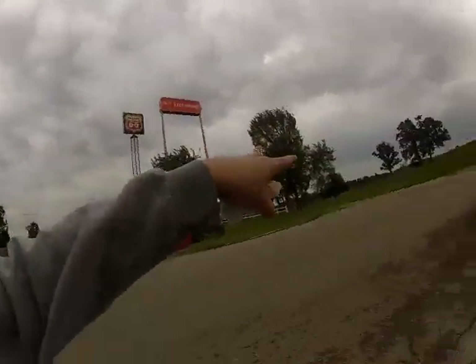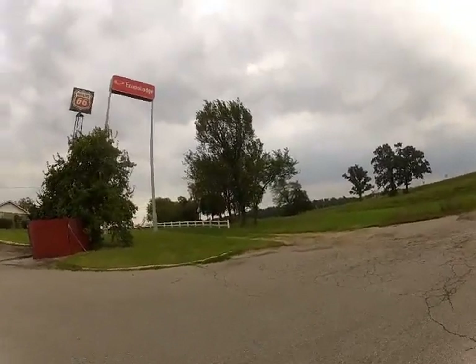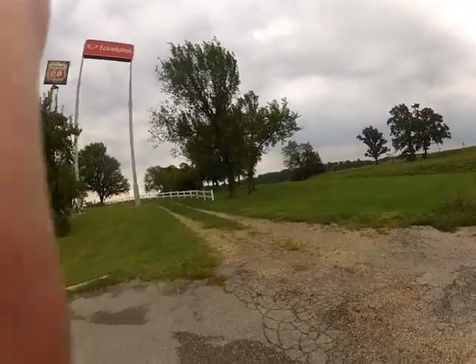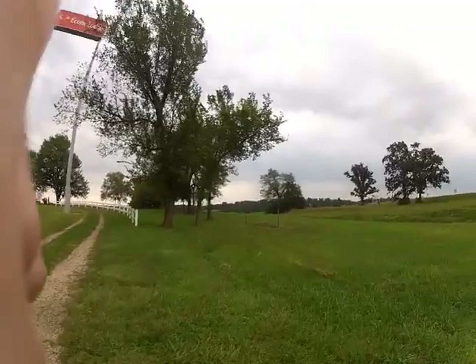Sorry about the wind noise. I'll try to block it with my hand here. Is this the pathway over here? Yeah, you got to go to the right of this fence right here. And then we'll come in at the back corner of the Munger Moss Motel.